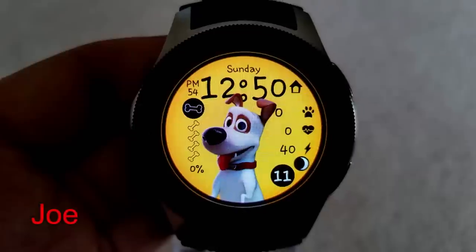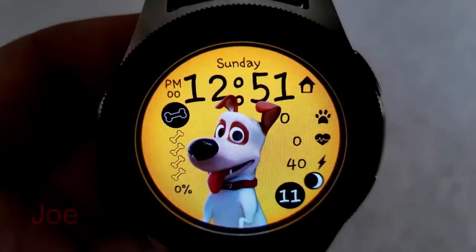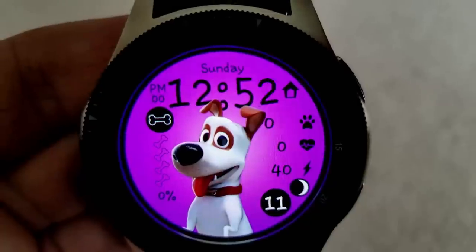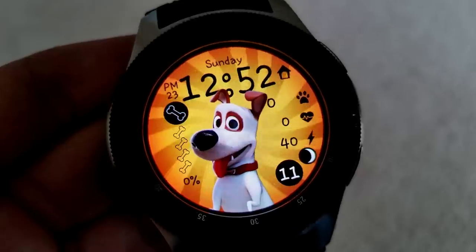First up is a super cute animated watch face from our friends at Infinity Watch Faces. This watch face and doggy character was actually inspired after the developer's own Jack Russell dog. Not only are the graphics incredibly detailed and 3D looking, but he actually begins to run as your step count increases.